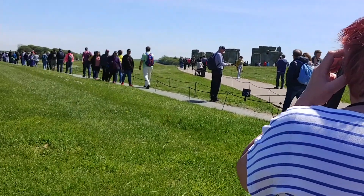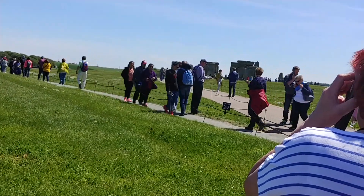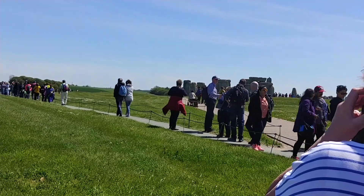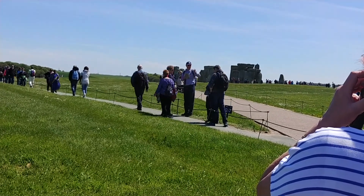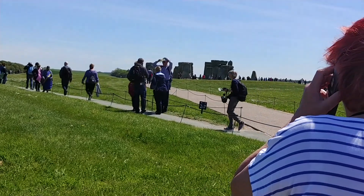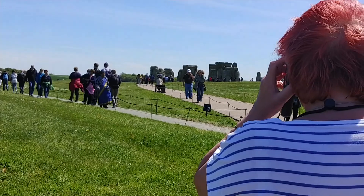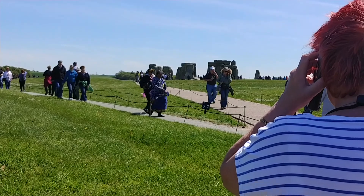Stonehenge is a unique prehistoric temple, aligned with the movements of the sun. Built in stages between 3000 and 2200 BC, it's the only stone circle in the world to have lintels — horizontal stones sitting on top of the uprights. Its architecture reveals the sophisticated minds and engineering ability of the late Neolithic people of Britain. On this tour, we'll find out about Stonehenge and the history of the landscape around it.